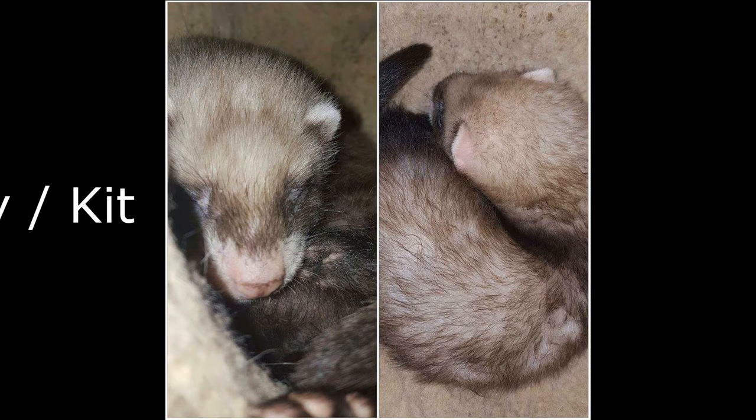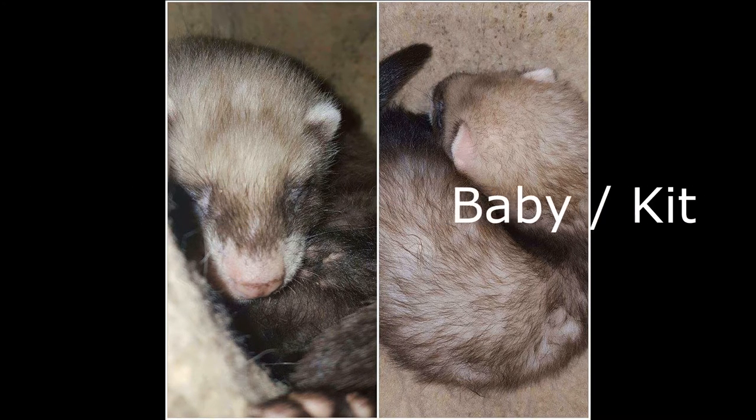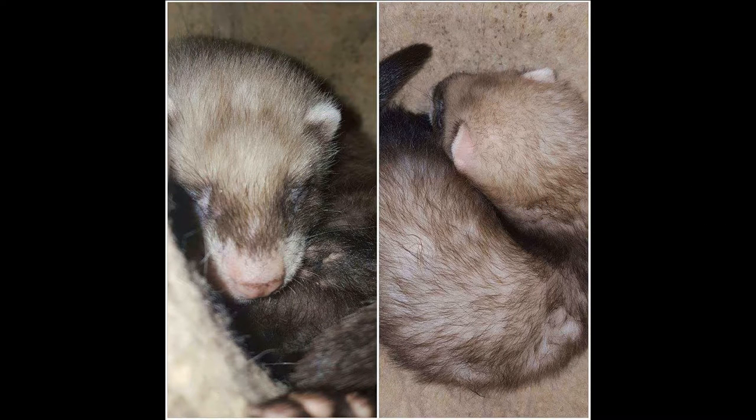Number ten, the word is 'baby.' Here we have Jasper again - this was when he was just a little kid when we first got him. He fit in the palm of my hand.